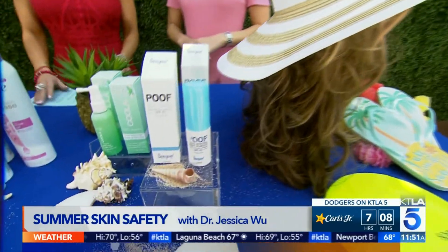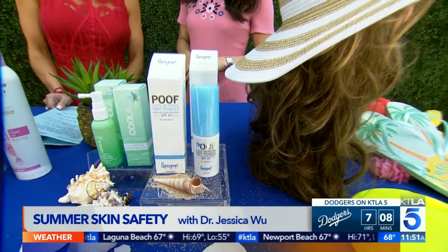Dr. Jessica Wu's office is on Wilshire in Brentwood if you want more information or to make an appointment. We'll also get all this information up on our website. Thank you so much for all this great advice today. Summer is almost here, and we'll be right back after a quick break.